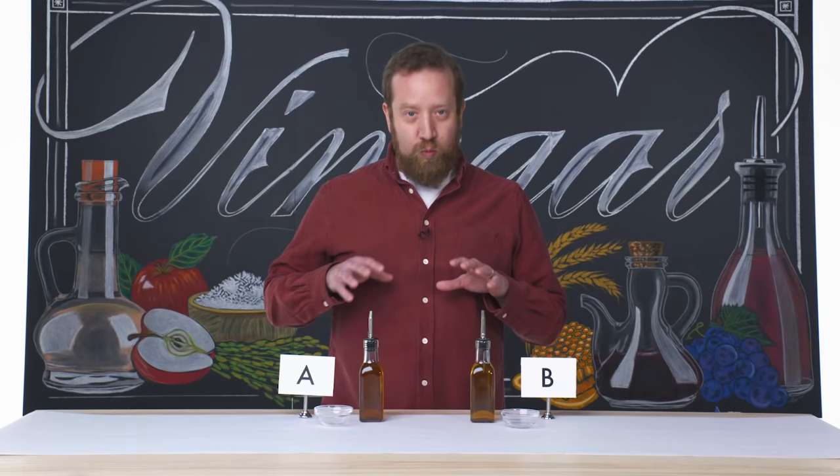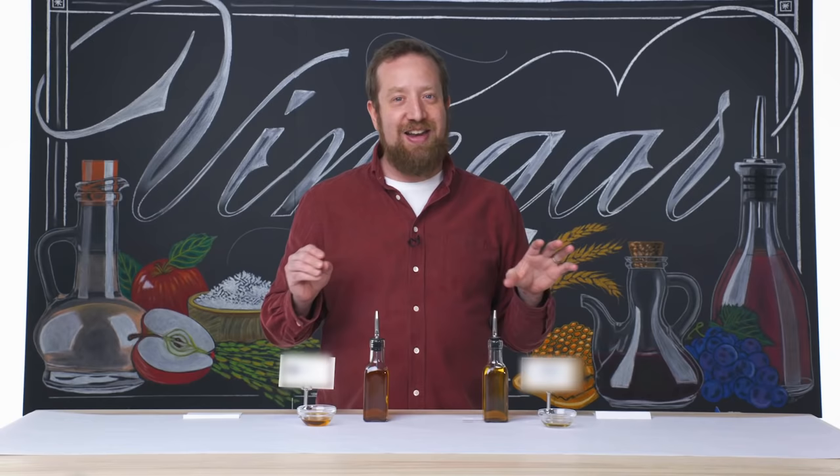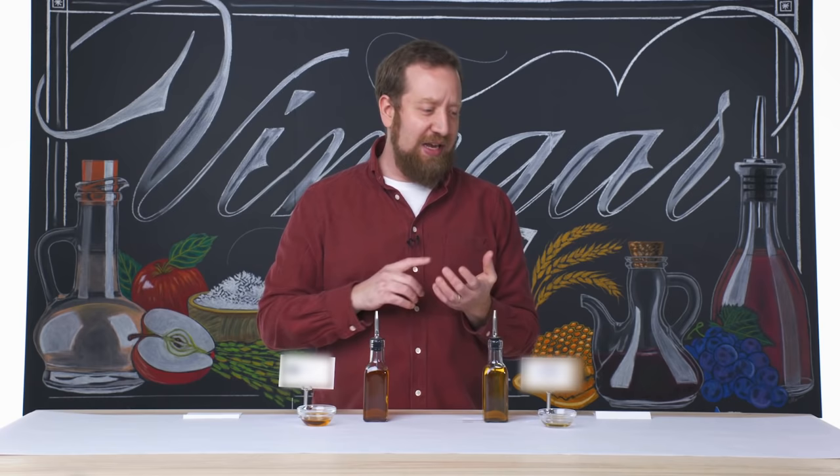We have two white wine vinegars here. White wine vinegars should primarily, if not only, be made of grapes and/or wine, whereas white distilled vinegars can be made of any alcohol, ethanol, maybe even petroleum. It is completely devoid of character, flavor, any kind of inherent value. Use that to clean — don't use that to cook with.